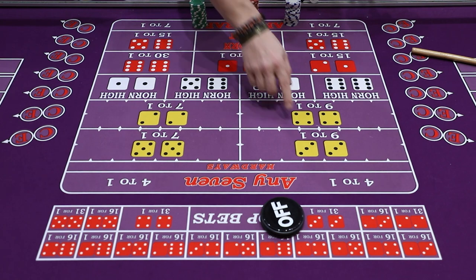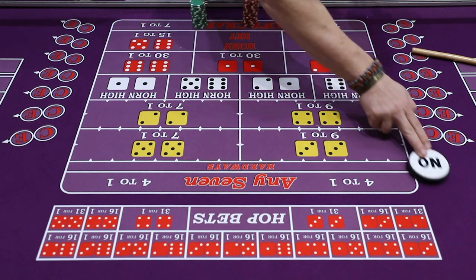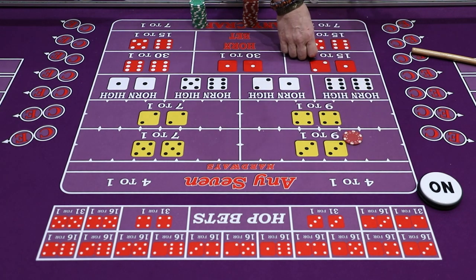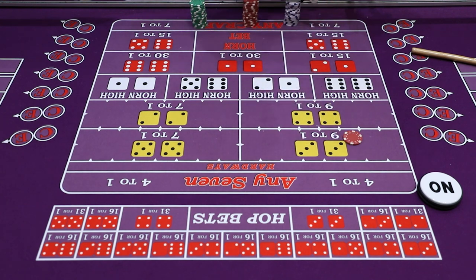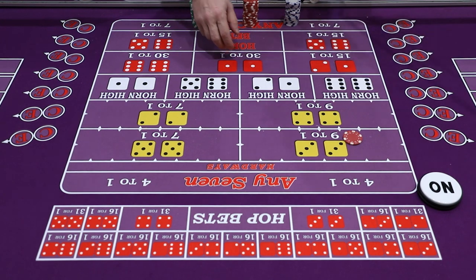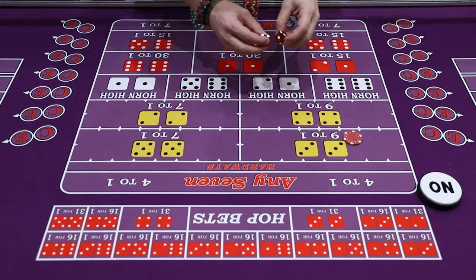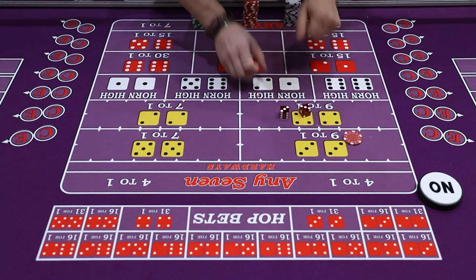Most of these Hardways are working when the puck is on. So if the puck is on, for example, and you want $5 on the Hard6, the Hard6 has to come — it has to come 3 and 3. If the dice come 5-1 or 4-2, that is not a hard way and you will lose your bet. When you roll the dice, it has to come 3-3.